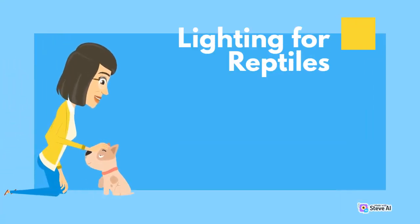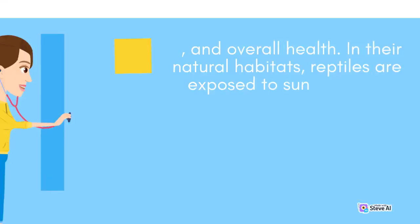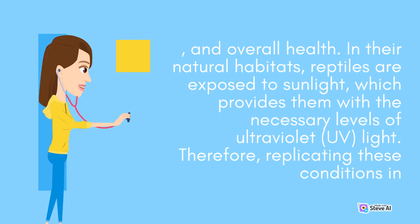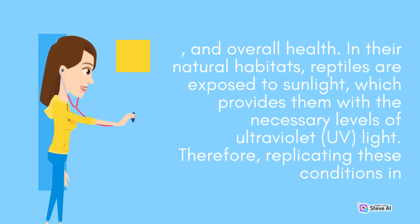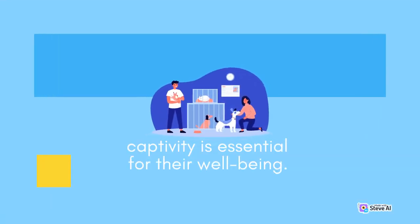Lighting, whether natural or artificial, plays a vital role in the lives of reptiles. Many reptile species have specific light requirements that directly influence their metabolic processes, behavior, and overall health. In their natural habitats, reptiles are exposed to sunlight, which provides them with the necessary levels of ultraviolet (UV) light. Therefore, replicating these conditions in captivity is essential for their well-being.